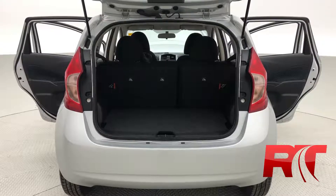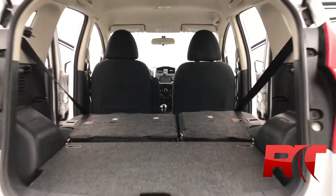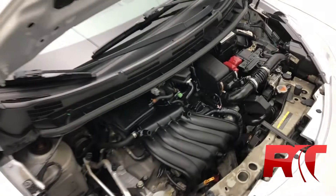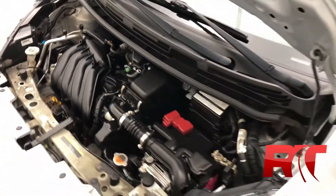This Nissan Versa may be small but there's plenty of space inside, especially when you fold down those rear seats, making this a perfect city vehicle. Moving on now to the engine, which is a 1.6 liter 4 cylinder engine with a CVT transmission netting you 109 horsepower.